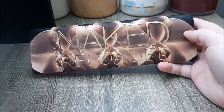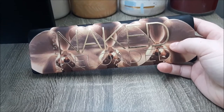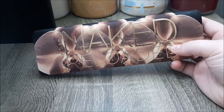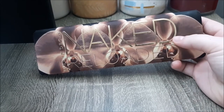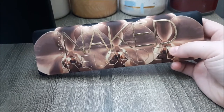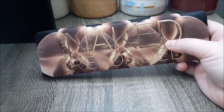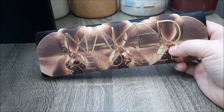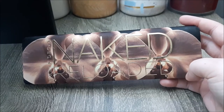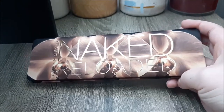Then we have the Naked Reloaded palette. I never actually owned any of the original Naked palettes — one, two, or three. I was around in the makeup space when they were super popular, but when picking an Urban Decay palette before the Electric palette came out, I actually went with the Ammo shadow box. I was in high school and just did not love neutrals enough to buy a palette full of them. By the time the opportunity rolled around to purchase one of the Naked palettes myself, I already had so many neutrals in my collection that I didn't need another full palette of them.